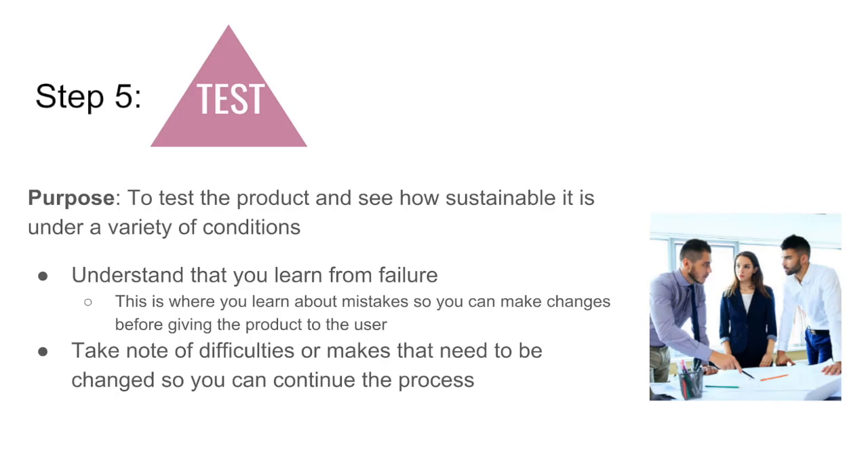This stage goes hand-in-hand with prototyping, so as you test your product, you might need to make physical changes to the product itself.